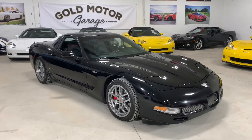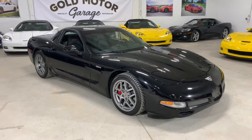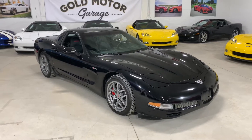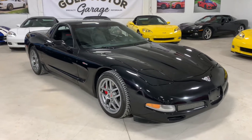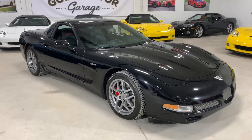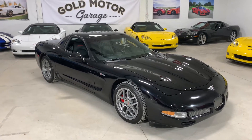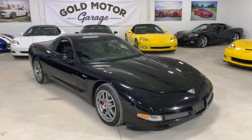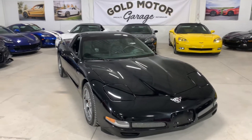Welcome back guys to Gold Motor Garage. This here is our 2003 Corvette 50th Anniversary Z06. This is an absolutely beautiful car, still on original rubber, a very low kilometer example with only 33,000 kilometers. The car is in fantastic condition inside and out. Wheels and everything are nice and clean. The car has been well preserved — it's a very nice example.